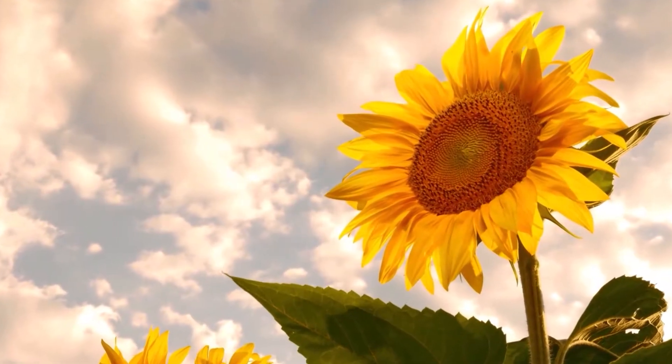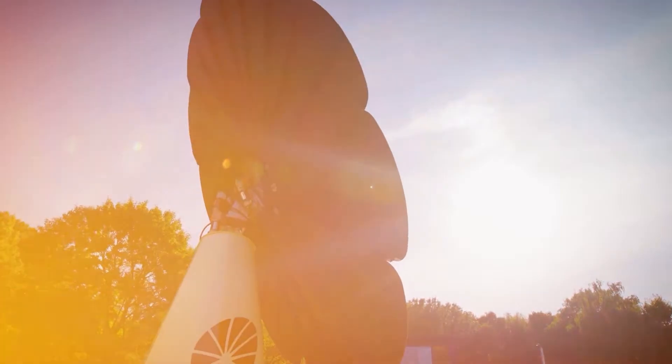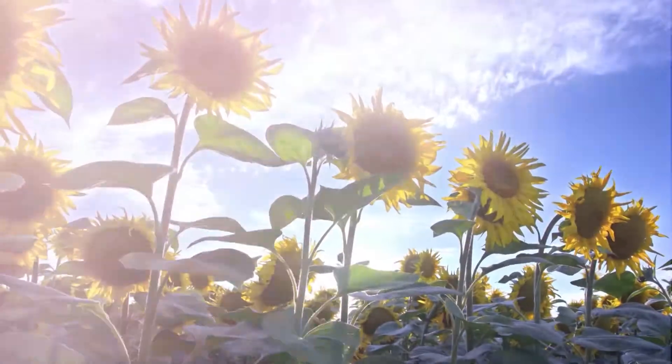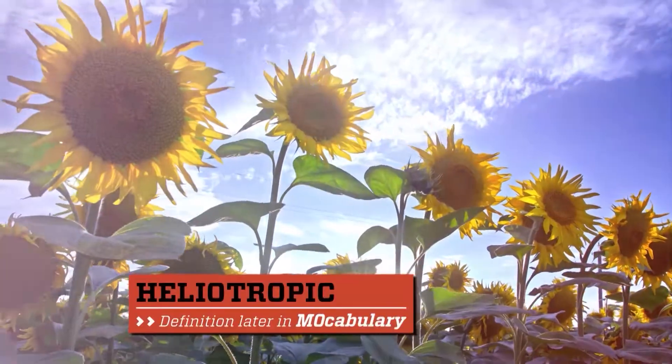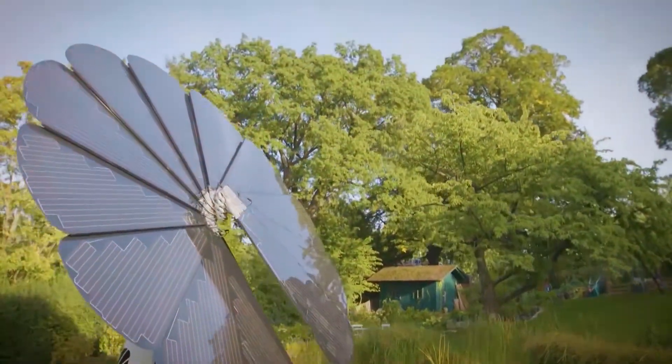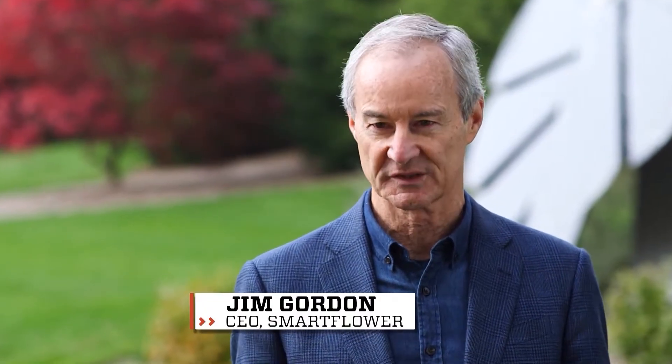That flower specifically is the sunflower. And what it has inspired may be the ultimate in biomimicry. The sunflower follows the sun through heliotropic properties. And the Smart Flower was invented in Vienna, Austria. It's the world's first integrated, all-in-one, dual-axis solar system.